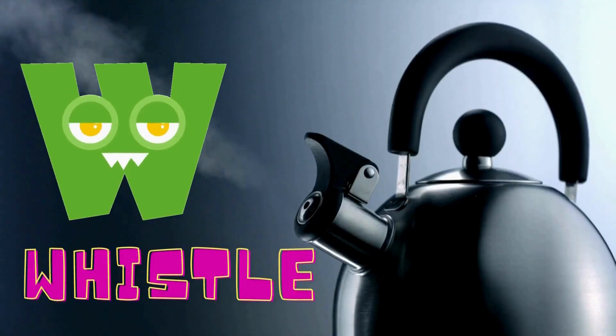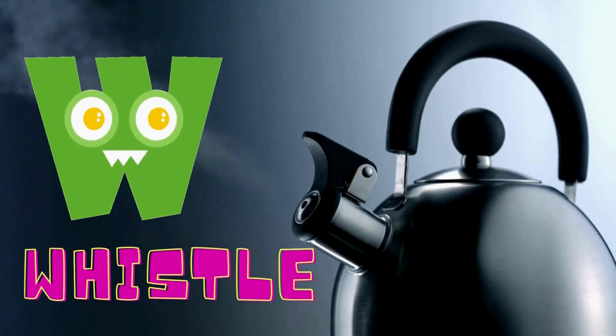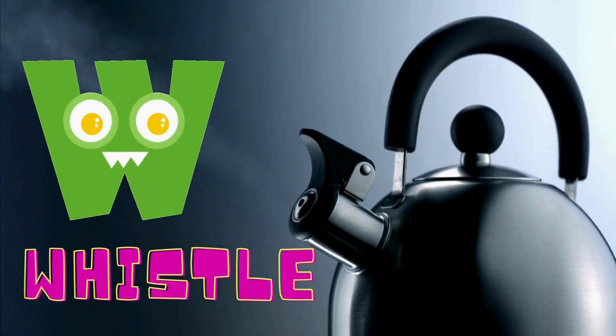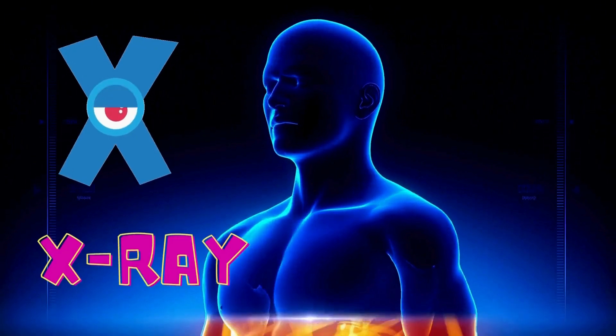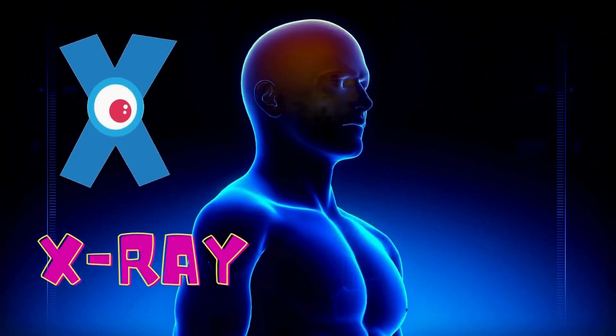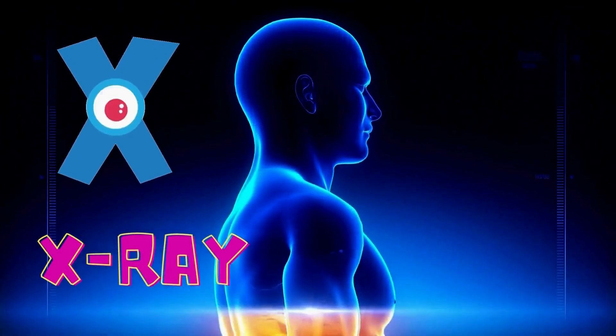W is for whistle. The teacher will whistle when it is done. W is for whistle. X is for x-ray. The doctor can see your bones with an x-ray machine. X is for x-ray.